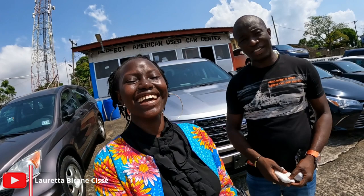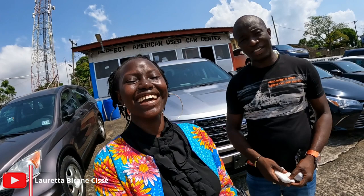Thank you so much for watching this video. Thank you all for being so consistent. If you would like to reach out to Perfect American Used Car Center to purchase some of their cars or to know more, I'm going to leave all their information in the description box. I'm also going to pin their numbers and their Facebook username in the comment section. Thank you all so much — bye!